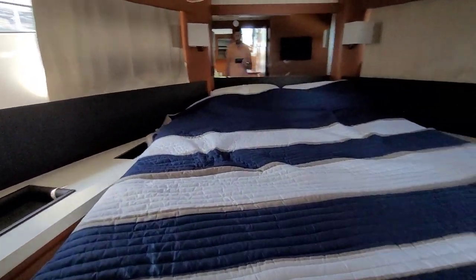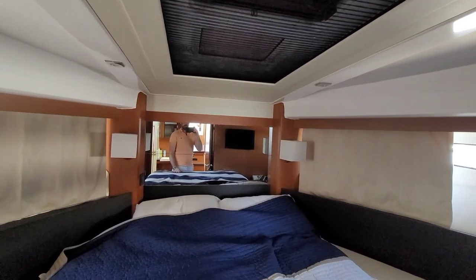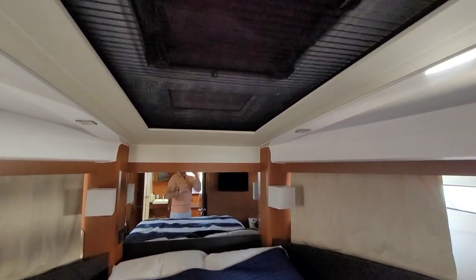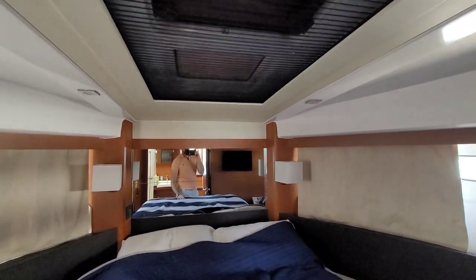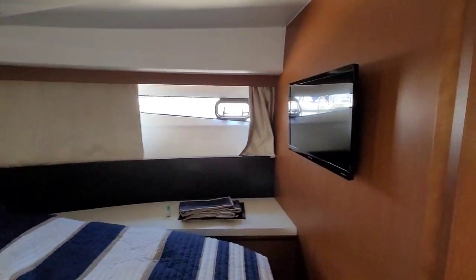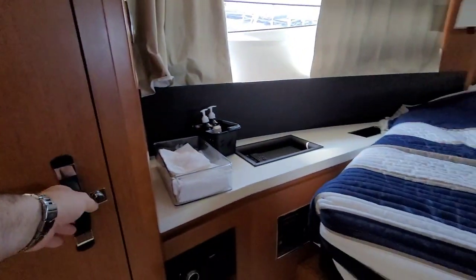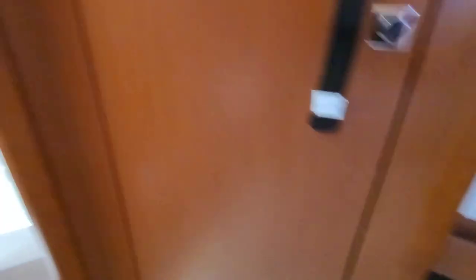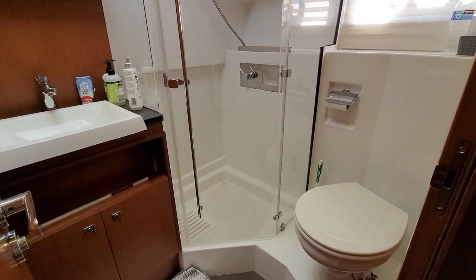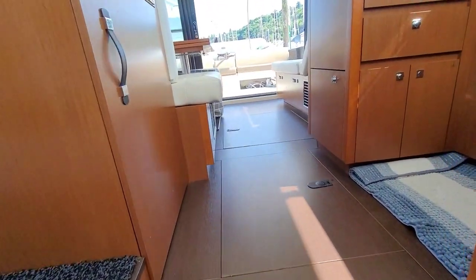And here we have the master cabin up forward. This is a huge section with windows, so you get a lot of natural light in here. There is a blackout shade and a fly screen, and you can open this up — so if you're at anchor during the day, you can have it open with lots of natural light. You have a TV on the bulkhead, great storage, drawers underneath as well. Fusion stereo, which looks updated. And there's a similar head and shower in the master cabin, with a nice frosted glass skylight.